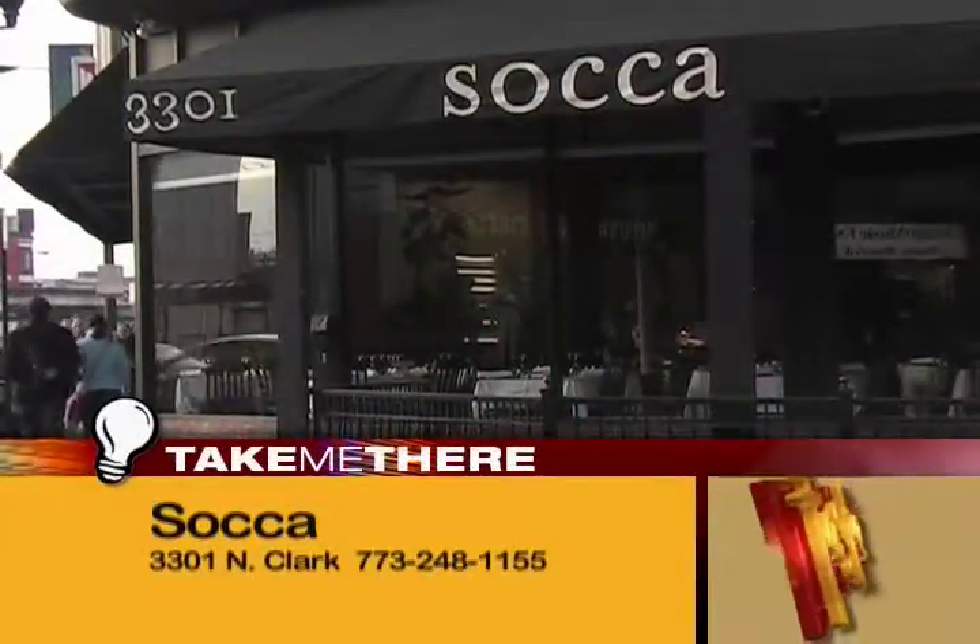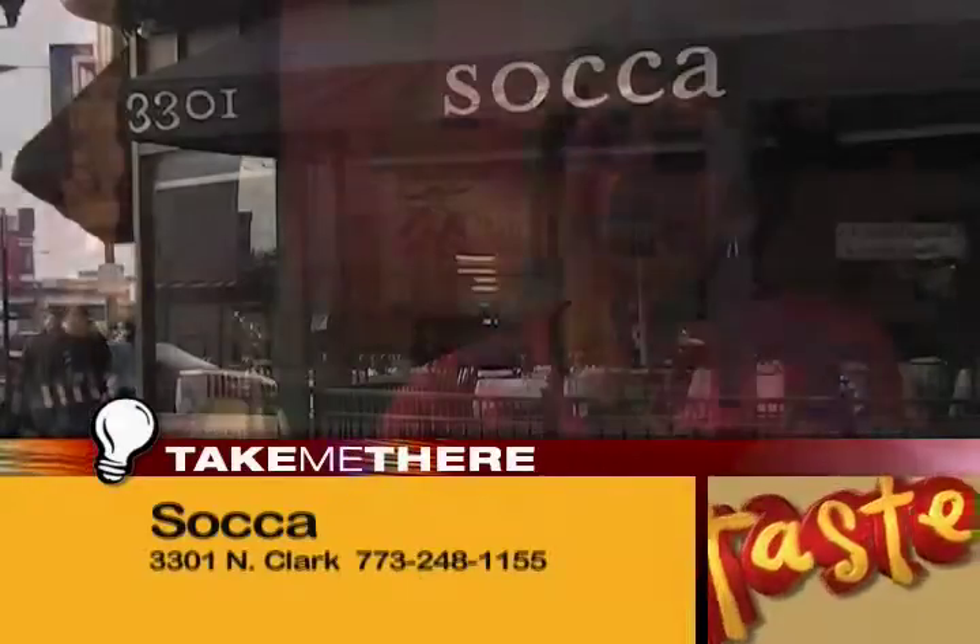The prices are reasonable. There's only one entree over $20, and the portions are ample. This is why I choose Soca as my pick of the week. Laura Levy, food and wine critic at the Chicago Reader.